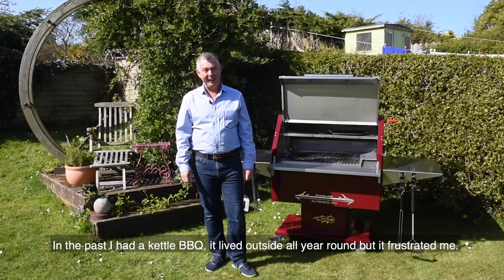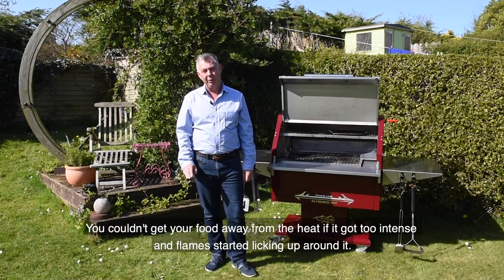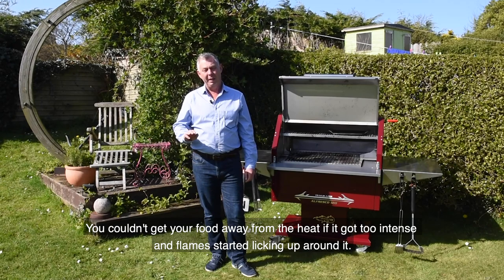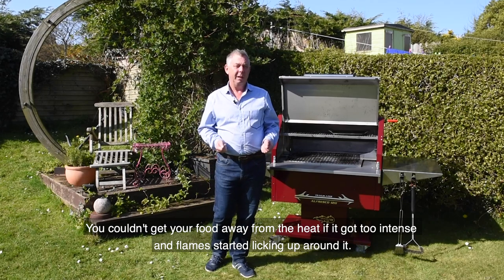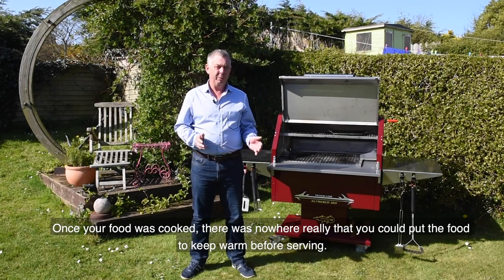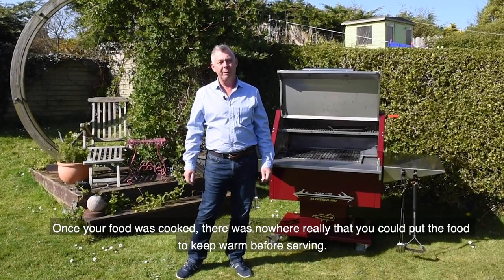In the past I had a kettle barbecue — it lived outside all year round — but it frustrated me because you couldn't get your food away from the heat if it got too intense and if the flame started licking up around it. And once your food was cooked, there was nowhere really that you could put it to keep warm before you started to serve if you had four or five people around.